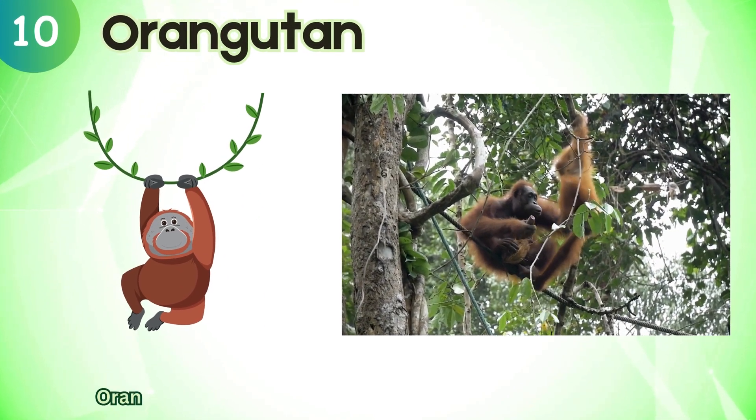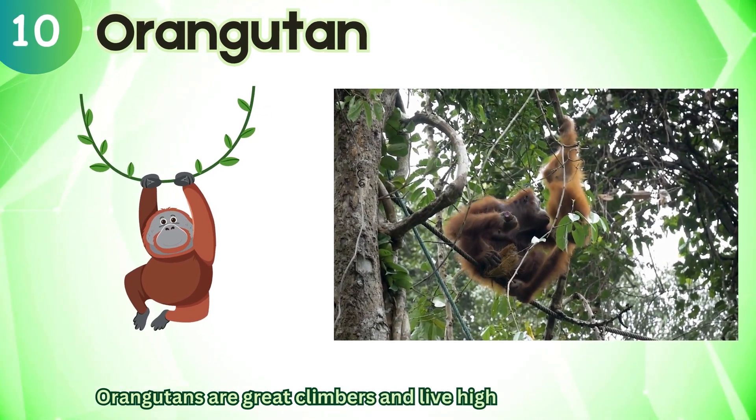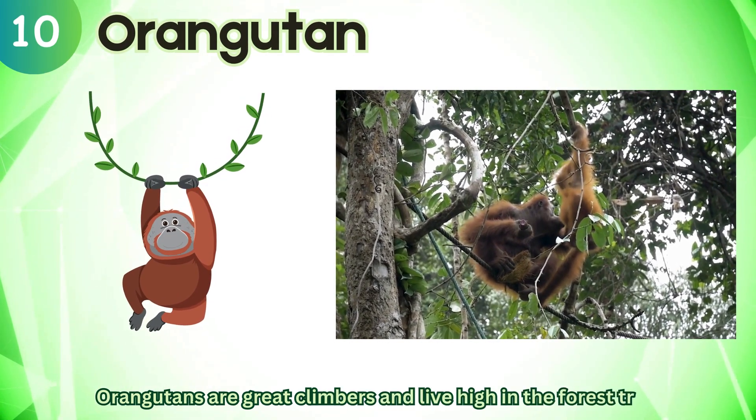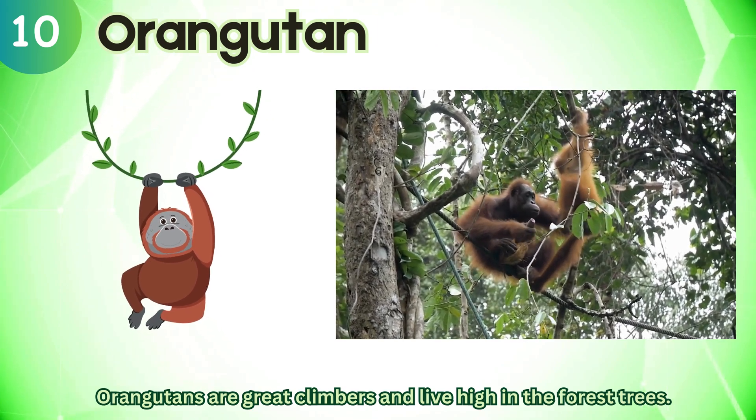Orangutan. Orangutans are great climbers and live high in the forest trees.